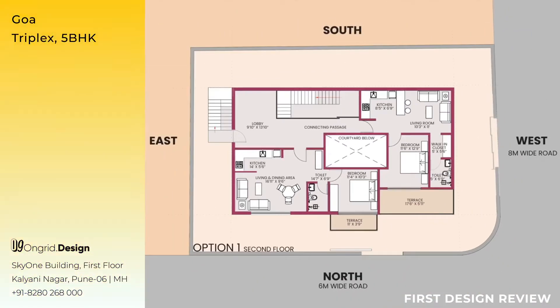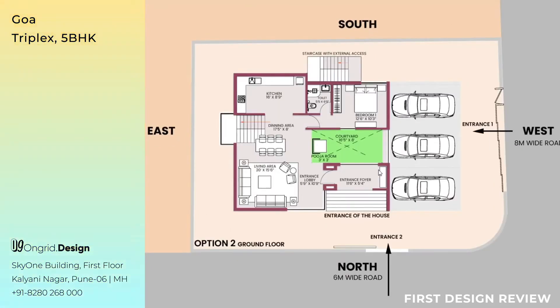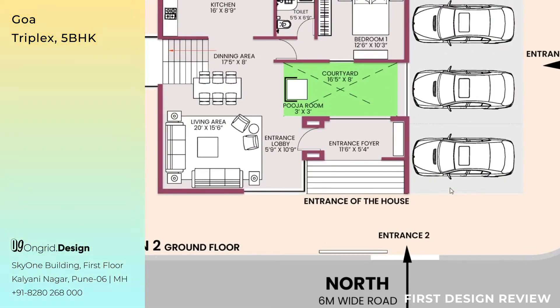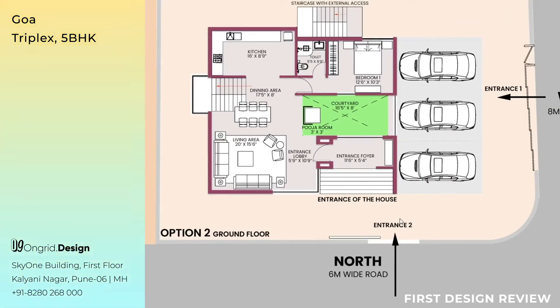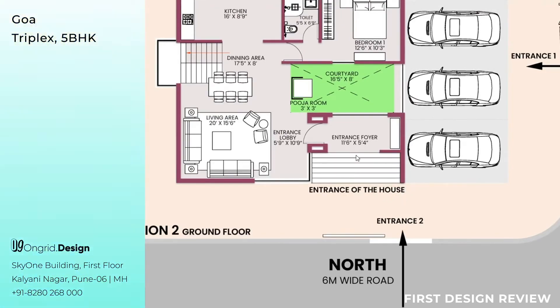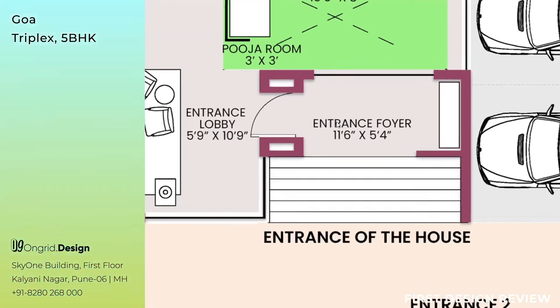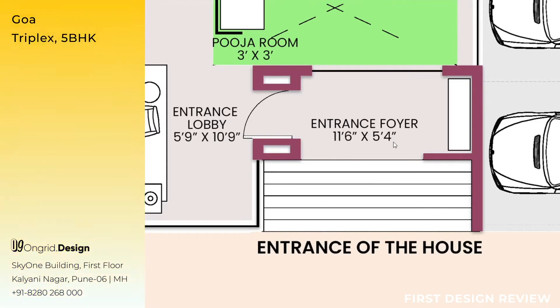This is Option Two — the ground floor of Option Two. The two entrances are again maintained as per your requirements. From the west, the cars will enter and be parked straight, with the other two cars parked side by side — all three car parkings in the same area. After parking, walking towards the north, you come across Entrance 2, beside the 6-meter wide road. Walking a bit towards the left, you come to the entrance of the house. Steps show the entrance is elevated; climbing them, you reach the entrance foyer measuring 11 feet 6 inches by 5 feet 4 inches, with furniture usable as a shoe rack, seating, or both.